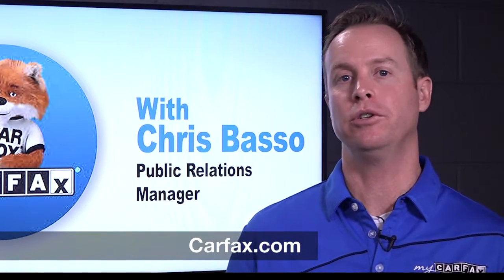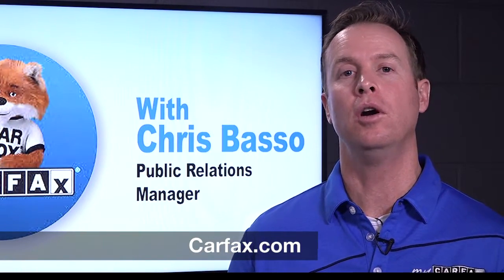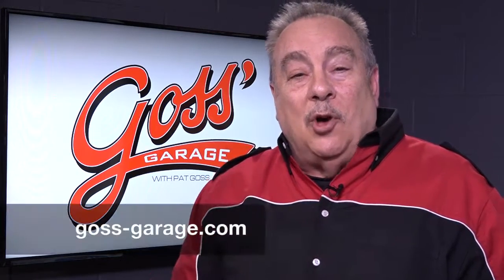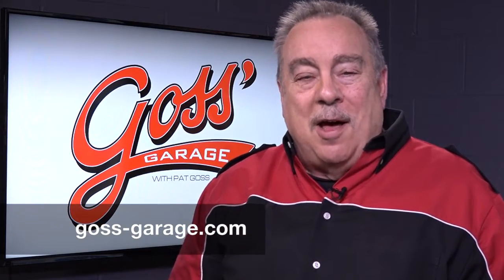Chris, how can people get in touch? Come to Carfax.com whether you're shopping, buying, or selling a car, or you want help maintaining your vehicle — Carfax.com is everything you need. And if you have a question or comment or just want more information, check us out at goss-garage.com.